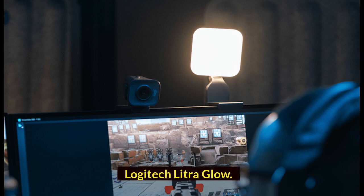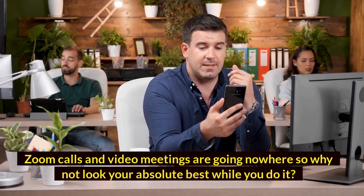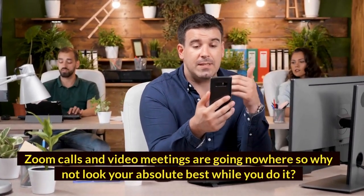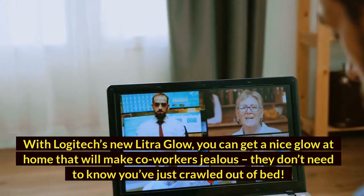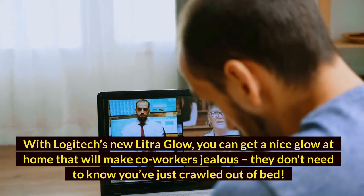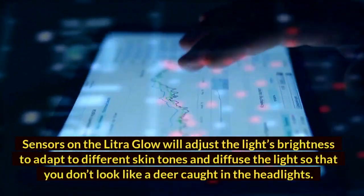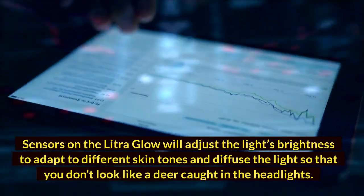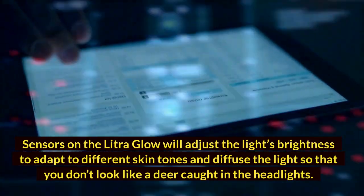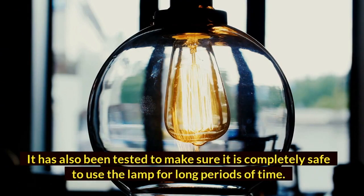Logitech Litra Glow. Zoom calls and video meetings are going nowhere, so why not look your absolute best while you do it? With Logitech's new Litra Glow, you can get a nice glow at home that will make co-workers jealous — they don't need to know you've just crawled out of bed. Sensors on the Litra Glow will adjust the light's brightness to adapt to different skin tones and diffuse the light so that you don't look like a deer caught in the headlights. It has also been tested to make sure it is completely safe to use the lamp for long periods of time.